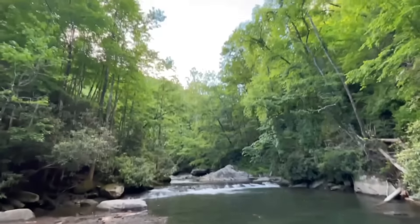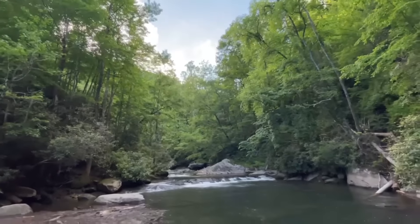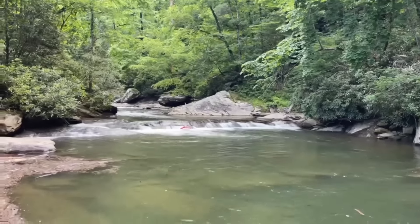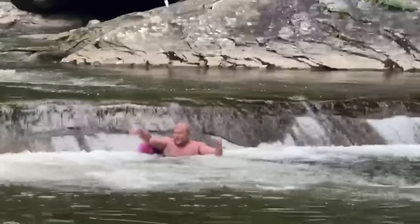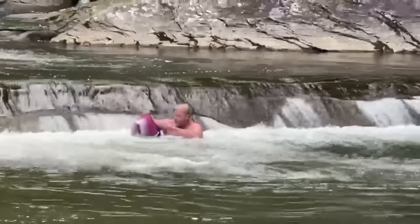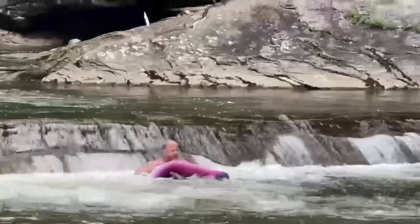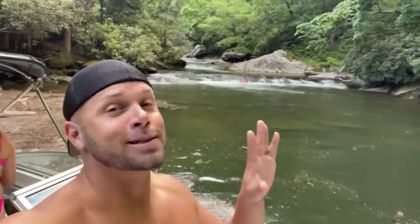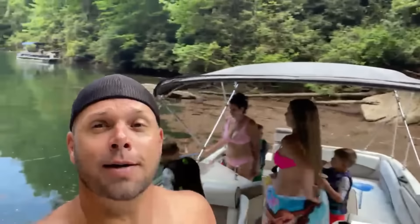Beautiful — we went to three different waterfalls, definitely the most pretty one. The birthday boy living his best life. So we went to two different waterfalls, but this is by far the most cool, and Frank went out and got in it. It's a little too cold for me. He actually jumped off the tree — so we're gonna try and catch some fish out here. But Lake Jocassee, definitely worth a try.